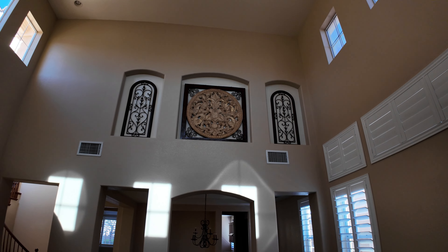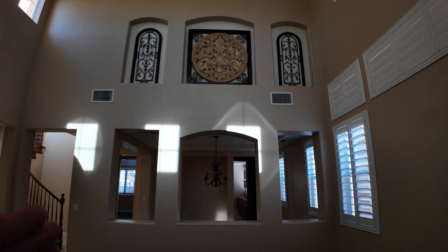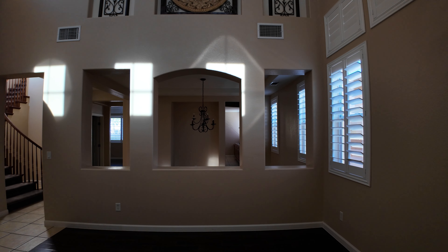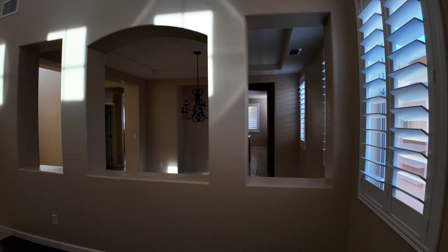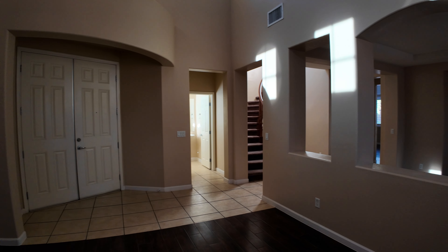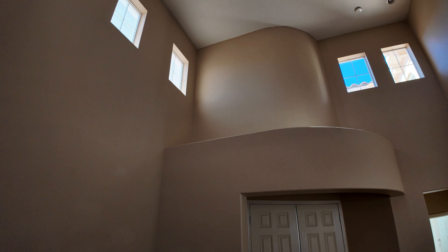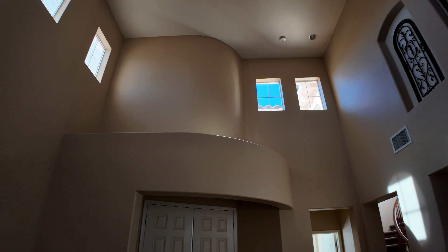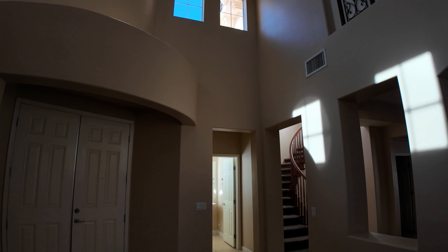Up here you have some pop-outs where they've put some artwork, and it's divided from the formal dining room — something we don't see too often in newer homes because open floor plans are all the rage these days. Above the door they continued the curvature, that Tuscan style. We do have windows up there as well allowing some natural lighting.